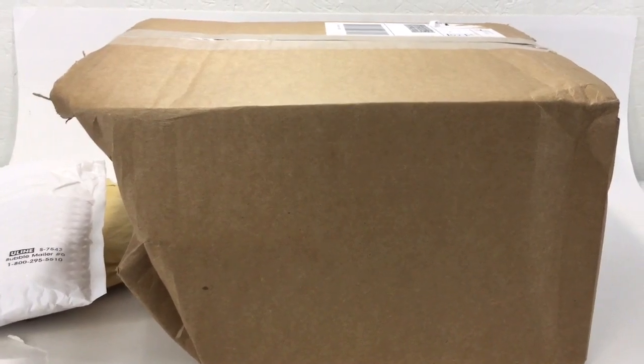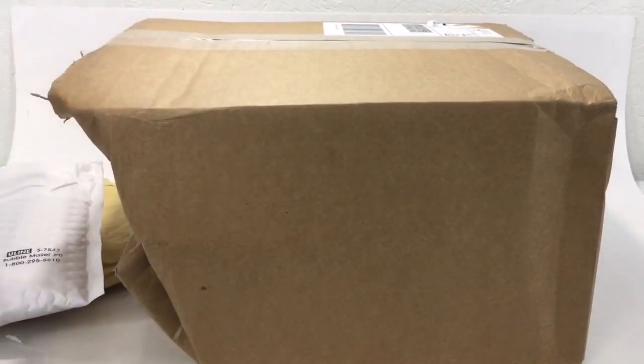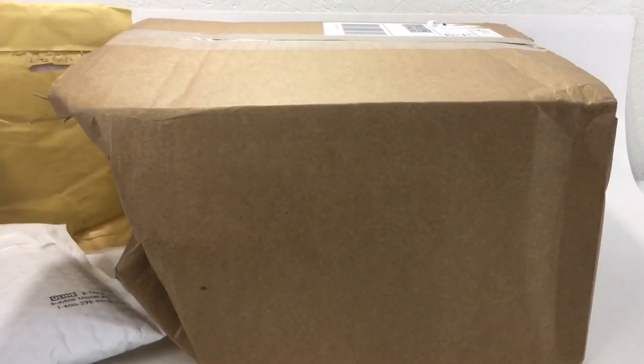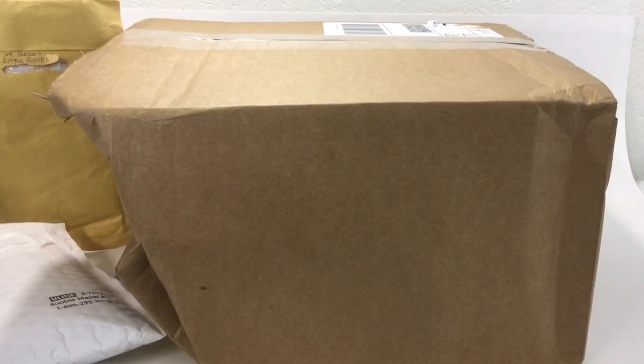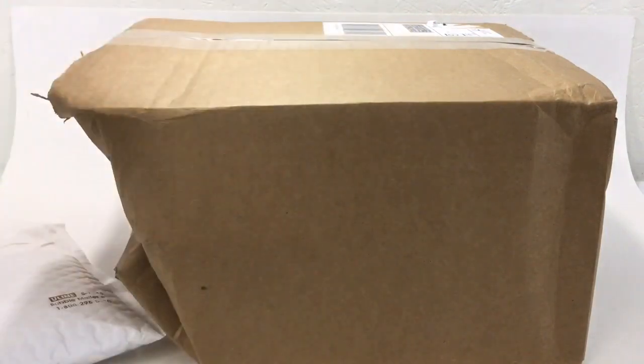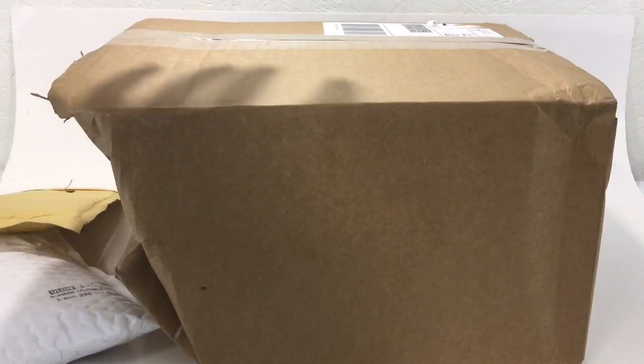Hey, what's up YouTube, it's AFO Man and I'm bringing a LEGO haul for you guys. I got a BrickLink order, I got some sig figs from — it was Little Posies, now I think they're UK Bricks — they changed up their name. Little Posies is what it used to be, but I wanted to show you.